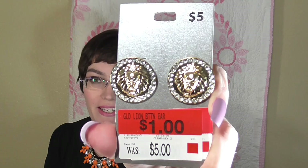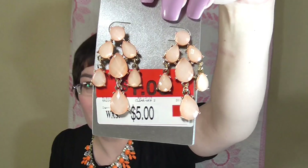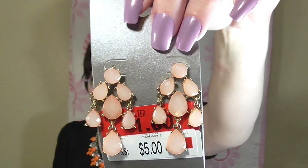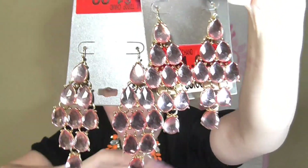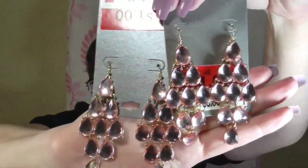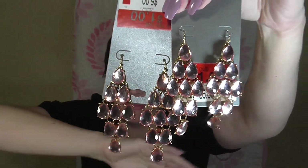The first earrings are these little lion head ones, and there's a necklace that actually matches them. I also found these and I thought they were really pretty and romantic. And these ones were so pretty that I got a double set — they have a very pretty light pink color, so very romantic and pretty.